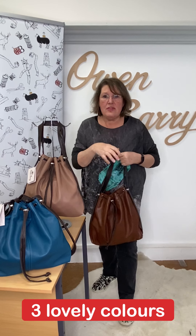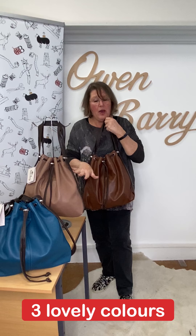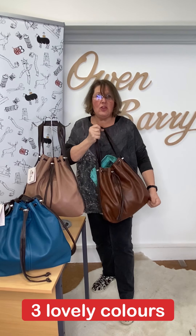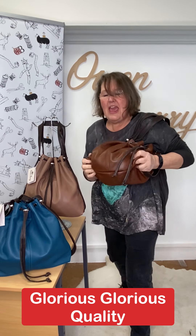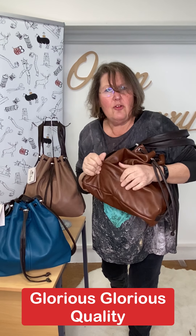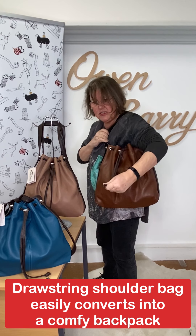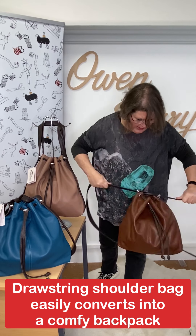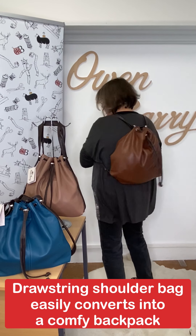So three colours: the beautiful teal, tan, and hippo. I'll tell you quickly about it, but if you know Owen Barry, you know how the Mathilde works. Here she is as a drawstring shoulder bag. If you had smell-o-vision, you would know how lovely the skin is. But back to the subject in hand — drawstring shoulder bag. Very quickly with the pull of two straps, it converts into a backpack.